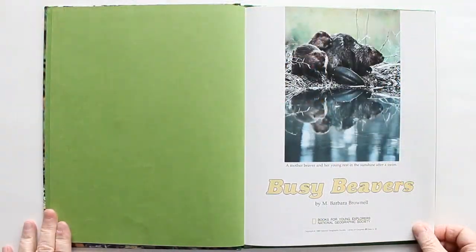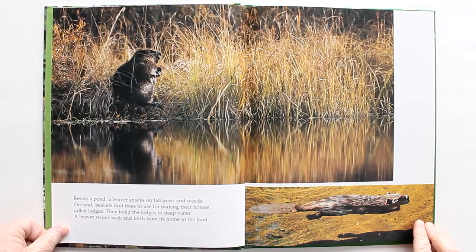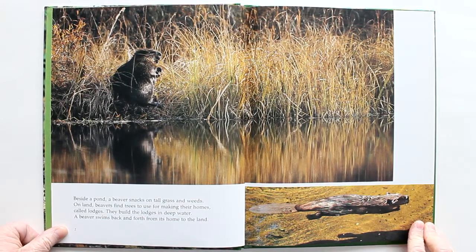Busy Beavers. Beside a pond, a beaver snacks on tall grass and weeds. On land, beavers find trees to use for making their homes — they're called lodges. They build their lodges in deep water. A beaver swims back and forth from its home to the land.